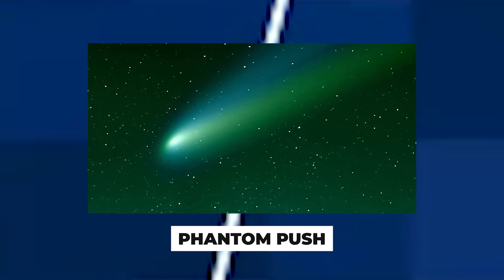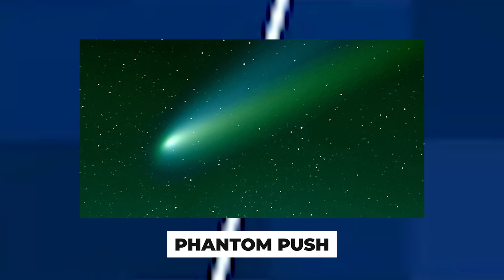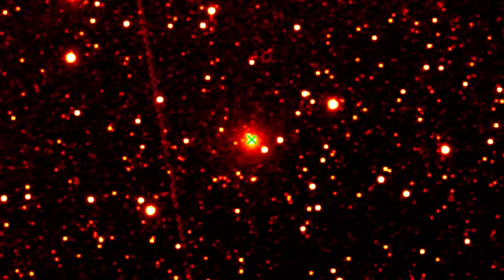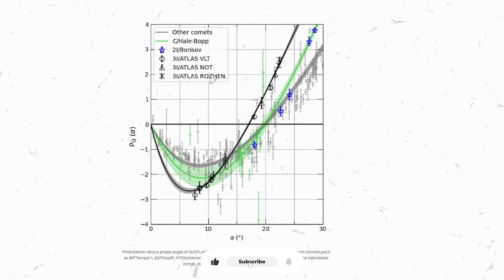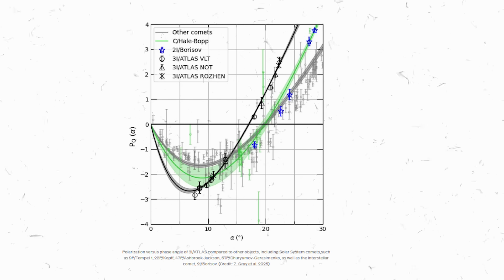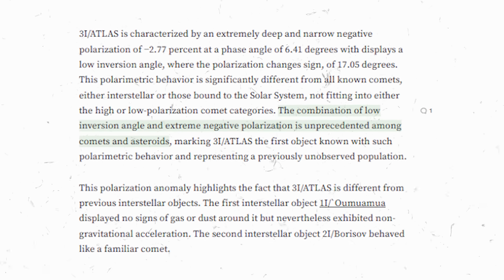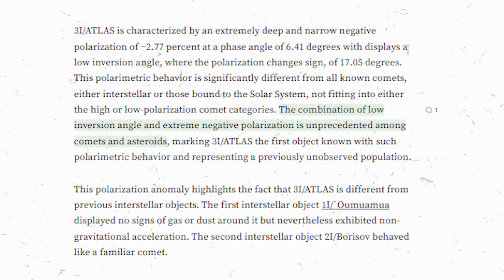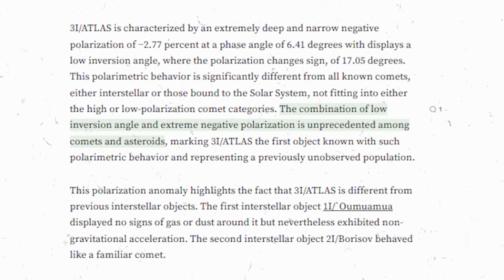Unprecedented polarization: shine light on 3I Atlas and it does something no comet has done before. The light scattering off its dust is polarized in an extreme negative direction — meaning the orientation of light waves is flipped in a way we haven't seen in any other comet. Even 2I Borisov didn't do this. Such optical behavior is so peculiar it has less than a 1% chance of occurring by random comet properties. It's another subtle clue that something about this object's material or surface is fundamentally different.